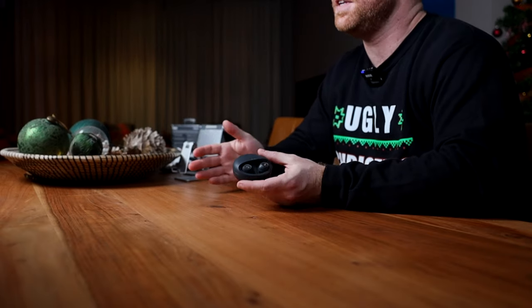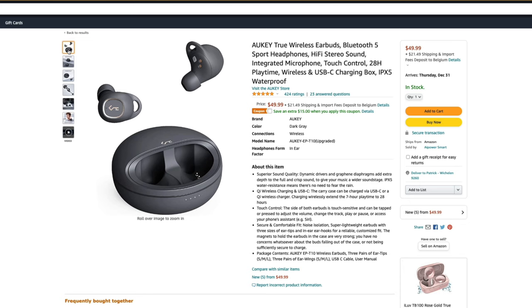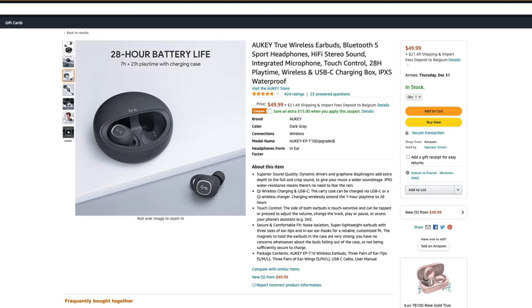Staying in this category, we have more wireless buds at great prices — the Aukey True Wireless Earbuds. They come in their own charging case, which charges via USB-C, which is obviously very convenient since most everything charges via USB-C these days. Yes, Apple, you heard that right. They are IPX5 waterproof, so no need to worry about rain or sweat. The case has LED indicators so you can see how much juice is left. These go for about $50.